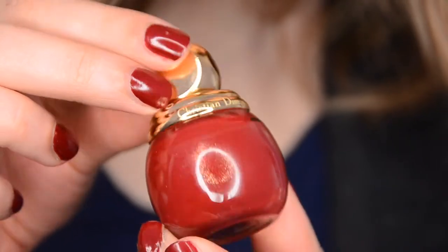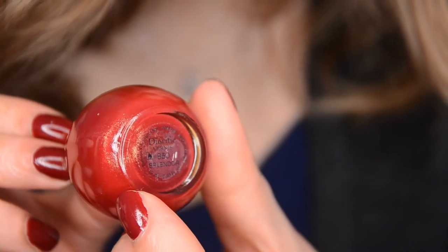Then we have my Diorific polish from Dior in the color Splendor. This is a beautiful red polish — this is what I have on right now. I always have a red polish in my rotation; if you know my channel, I go through one and move on to the next. This one has a really almost undetectable beautiful shimmer to it, it's a universally flattering red color. I like the brush, I like the formula, I like the color — I like everything about this product, and I will be purchasing Dior in the future.